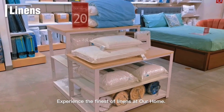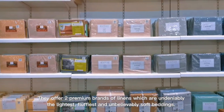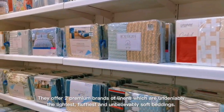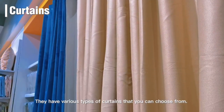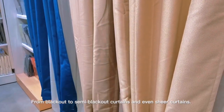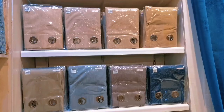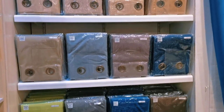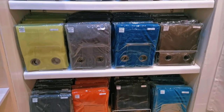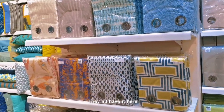Experience the finest linens at Our Home. They offer two premium brands of linens which are undeniably the lightest, fluffiest, and unbelievably soft beddings. They also have various types of curtains — from blackout to semi-blackout curtains and even sheer curtains, from plain to printed. They have it all.